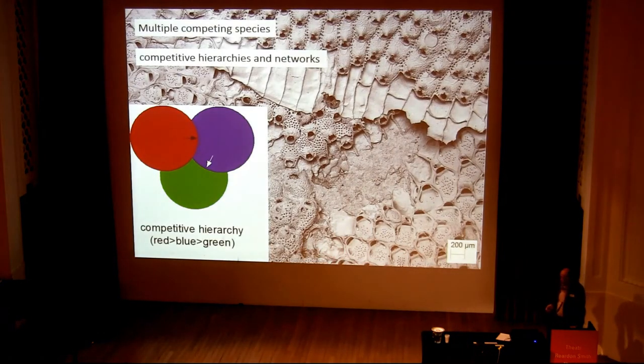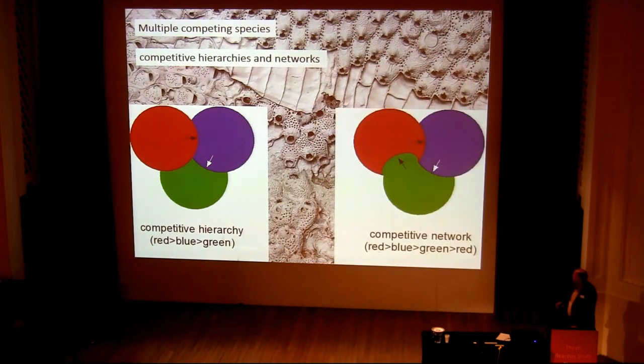When we have communities, things can get even more complicated. We have three different individuals competing for space. They can form a competitive hierarchy: red overgrows blue, blue overgrows green, and obviously red overgrows green as well. And in some instances, we have a competitive network: red overgrows blue, blue overgrows green, and green overgrows red. That produces a lot of complications with regard to succession on hard substrates.